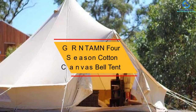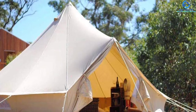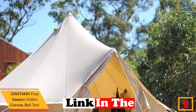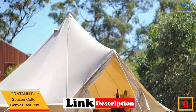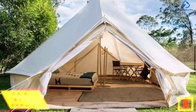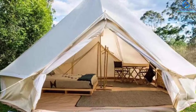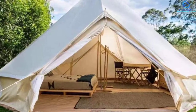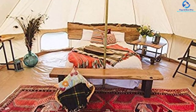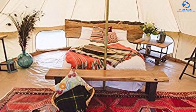Moving on at number 9, we have the GRNTA MN Four Season Cotton Canvas Bell Tent. Here is a premium quality waterproof tent that will serve during every season. The tent has a large size of 3 meters, which offers adequate floor area to accommodate up to 10 users. This product has a premium galvanized steel tube for the center pole, making it perfect for prolonged use and offering amazing stability. The bell camping tent is crafted using the highest quality 300 GSM cotton canvas material, hence will serve you longer.